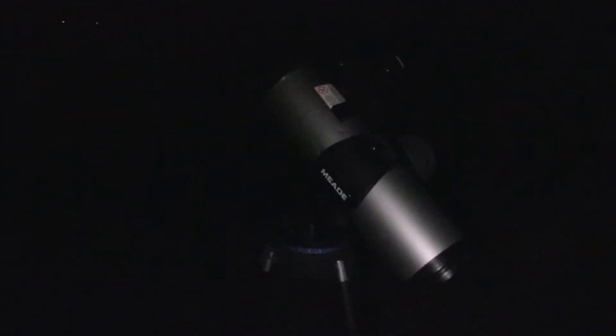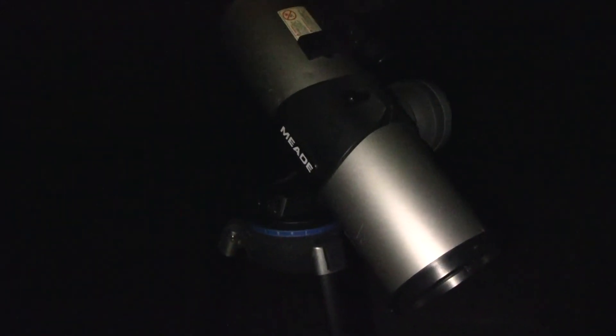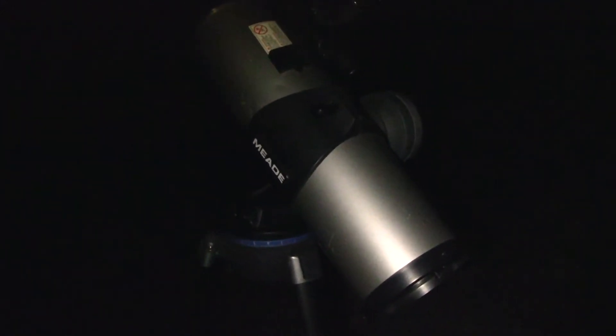Hey guys, here's something kind of interesting for you, just real quick. I'll keep it kind of short since the lighting isn't real good, but I don't want to lose my night vision with anything too bright.